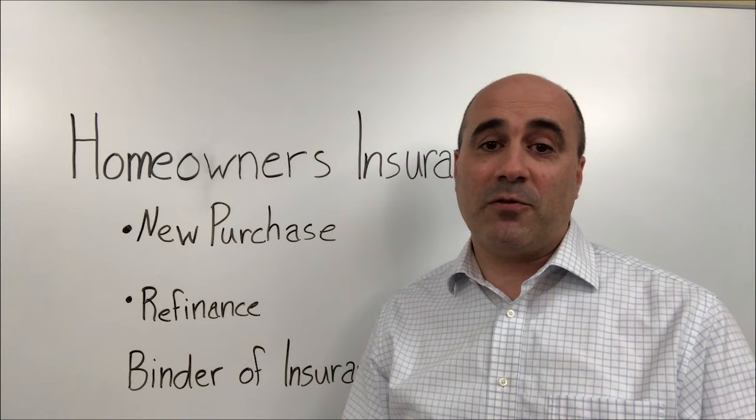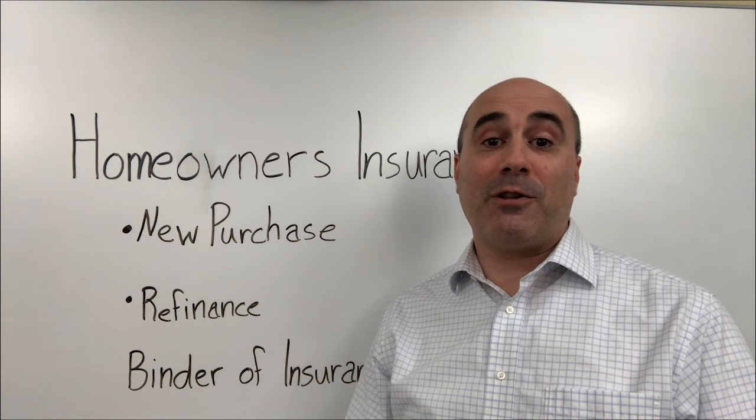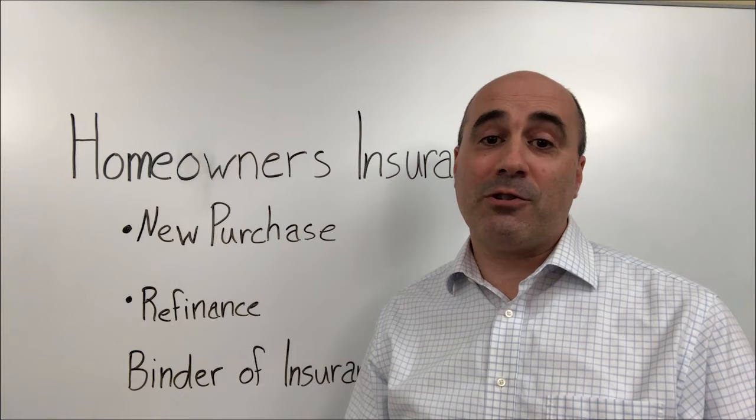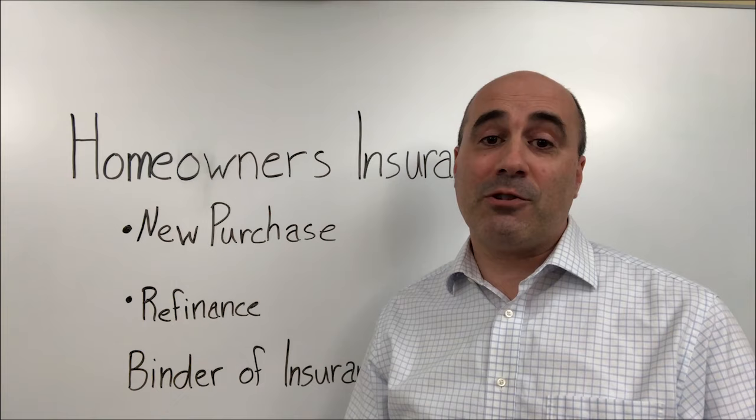I hope this information was helpful. If you have any questions, please feel free to give me a call at the Sylvia Group. We are part of the Alera Group, and I'd also like to welcome to the fold the Gordon Atlantic Insurance Agency. They are located in Norwell, Massachusetts. We are located in Dartmouth. We're here to help make your insurance program a little bit easier.